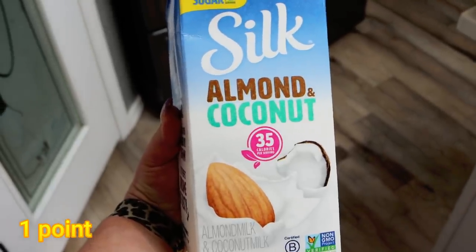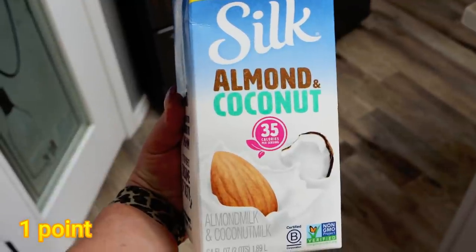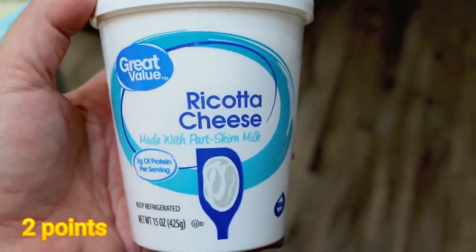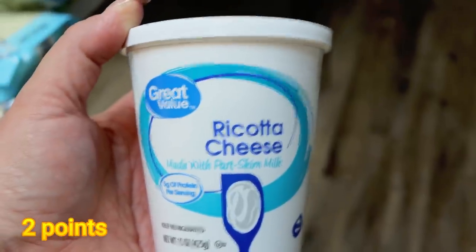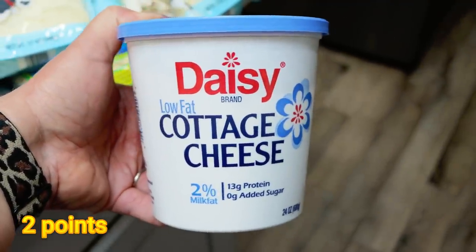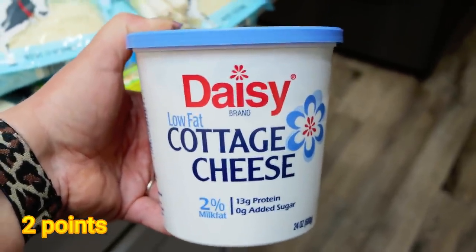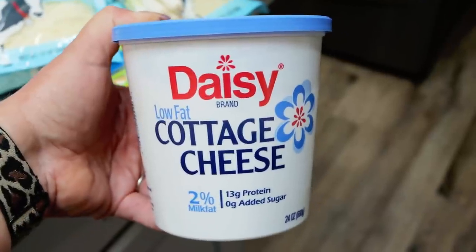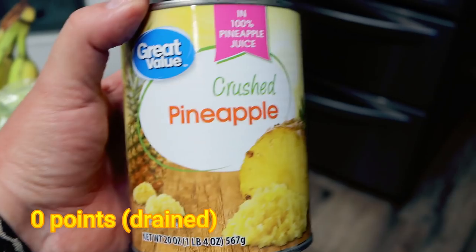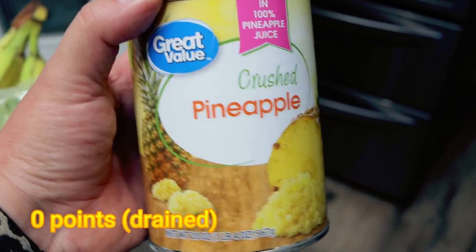I was completely out of almond milk, so this time I picked up the Silk almond coconut milk. Part-skim ricotta — I'm actually making lasagna this next week, it's a WW recipe and I'm super excited for it. Cottage cheese for Palmer: we like to give him about a tablespoon mixed in with his kibble at breakfast and dinner — he really likes it and the calcium is really good for puppies. A can of crushed pineapple for my meal prep, and a big can of crushed tomatoes for a dinner recipe.